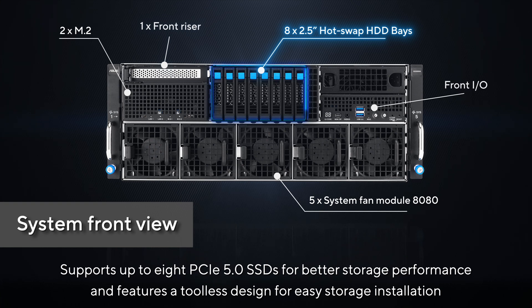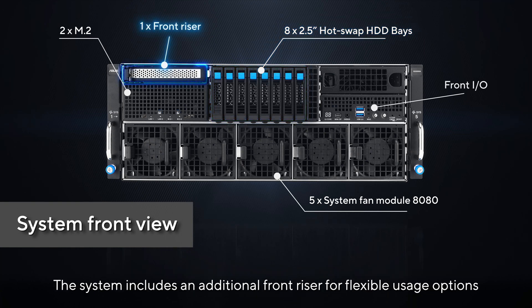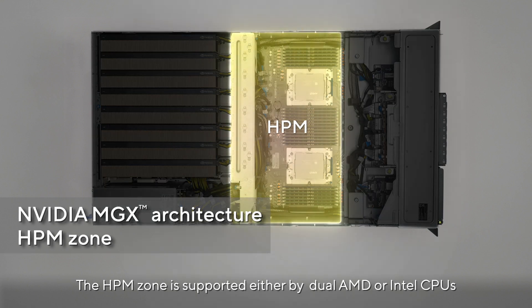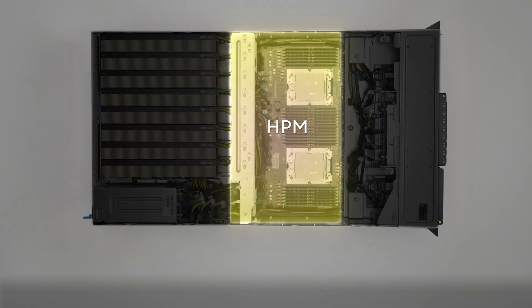The short bay zone supports up to 8 PCIe 5.0 SSDs for better storage performance and features a tool-less design for easy storage installation. The system also includes an additional front riser for flexible usage options. The HPM zone is supported by either dual AMD or Intel CPUs.